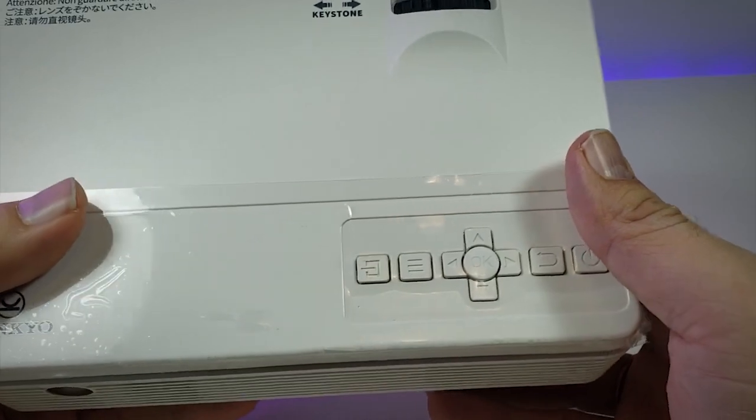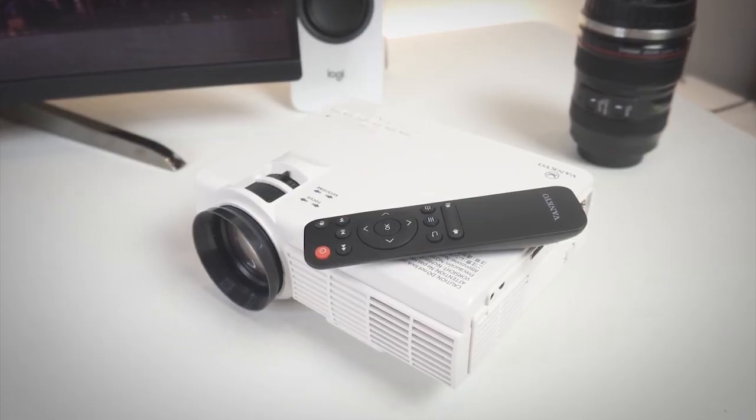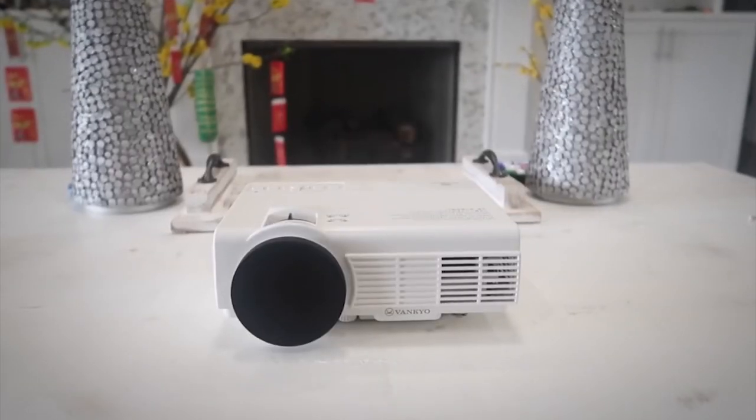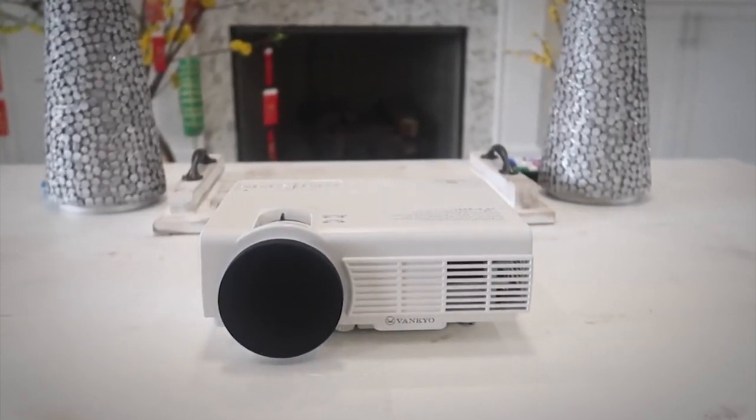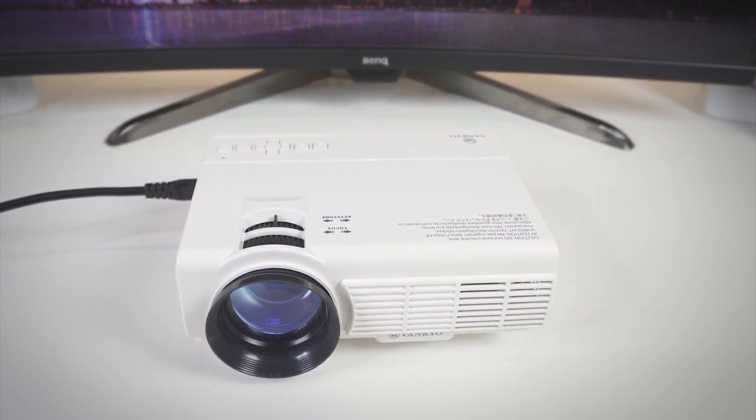The only real drawback to the Leisure 3 is that it lacks a built-in battery, so no outdoor movie nights without an extension cord. However, if you need an occasional projector that's easy to grab and take to a friend's house, the Vankyo Leisure 3 is an excellent option.